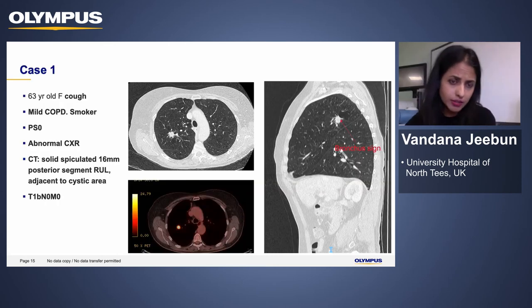The first case is a 63-year-old lady who presented with a cough. She has mild COPD, is a long-term smoker, but has a very good performance status. She was found to have an abnormal chest X-ray leading to a staging CT, which picked up a solid 16 mm spiculated lesion in the posterior segment of her right upper lobe, with a cystic area adjacent to it. When magnified you can see an airway leading into the mass. Without navigational bronchoscopy we would have been thinking of subjecting the patient to CT-guided FNA. The lesion was staged T1B N0 M0 on PET scan.